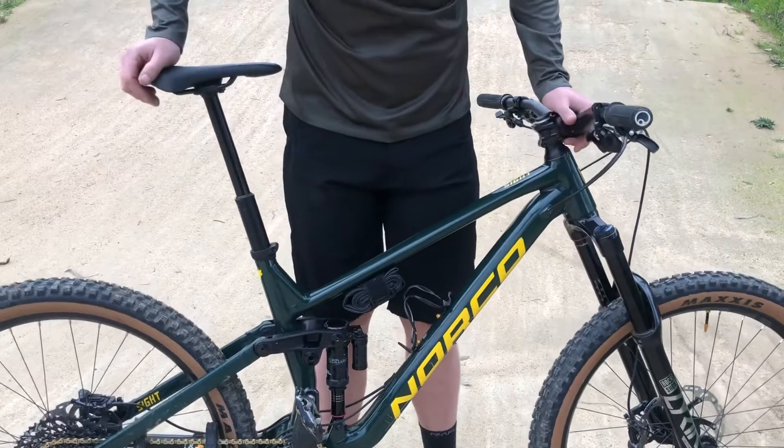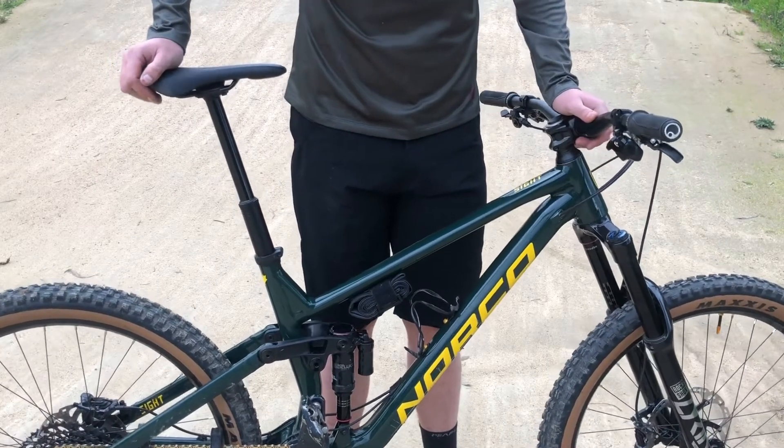The groupset on this bike is SRAM GX Eagle, so all the 12-speed goodness.